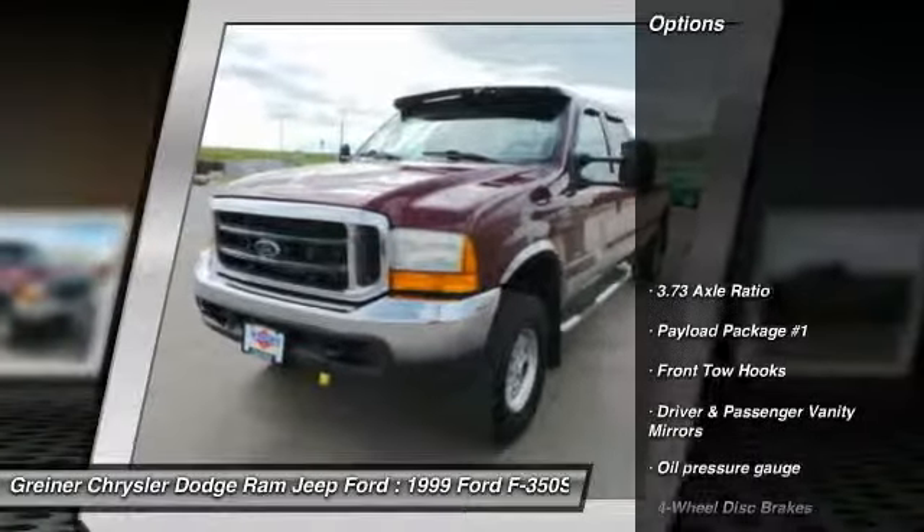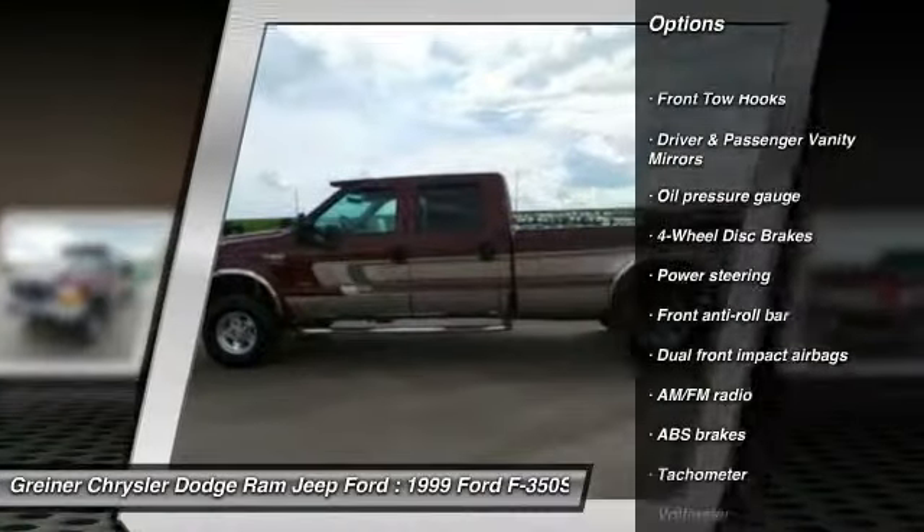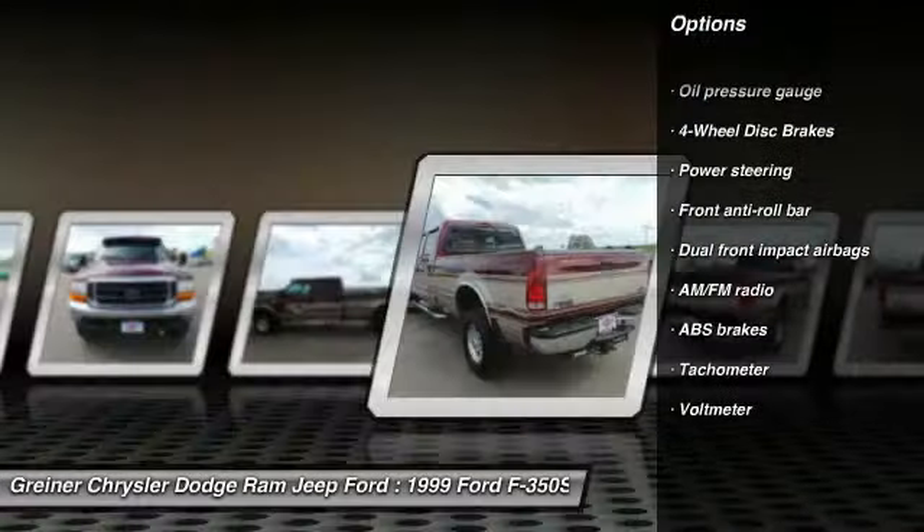Here are some of this vehicle's great options: dual airbags, power steering, four-wheel disc brakes, tachometer, front tow hooks, four-piece floor mat set.